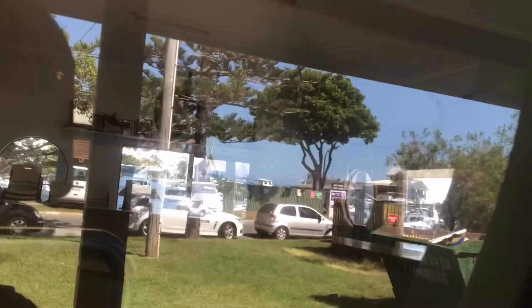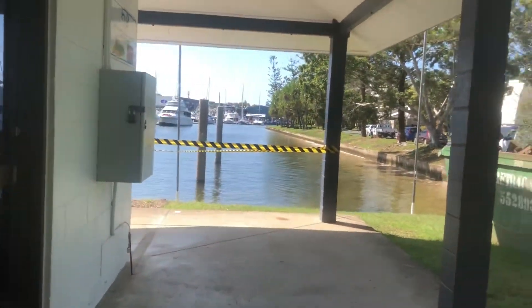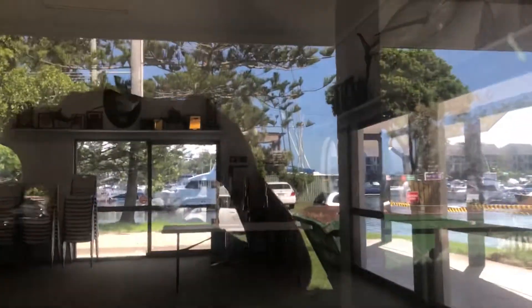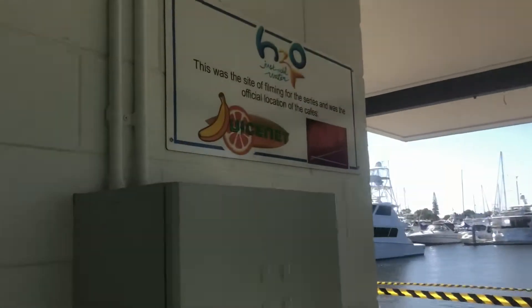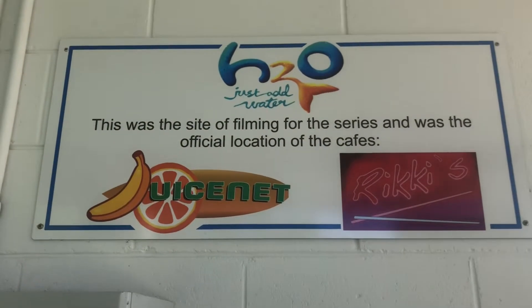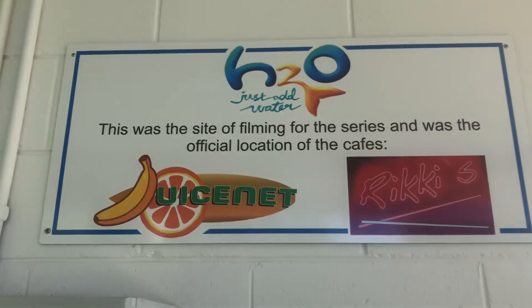There's a mount thing — that's what the inside actually looks like. Sorry about the reflection, you can probably see it. The inside looks way different than it does in the show, but it still looks cool. There's a sign here that says this site was used during filming for the series as the official location of the cafe — so there you go.